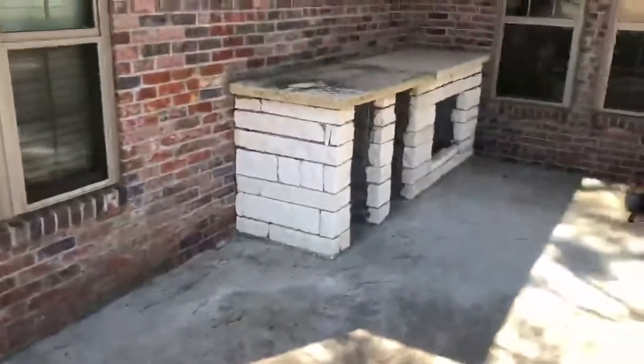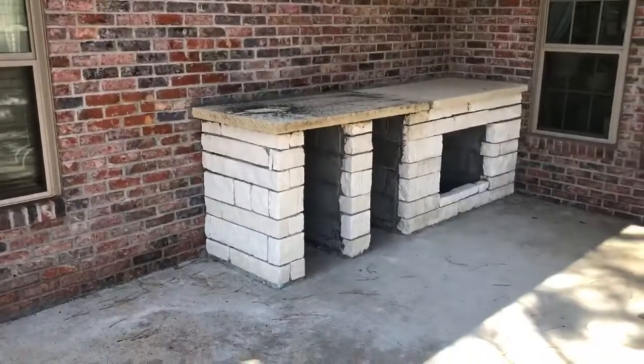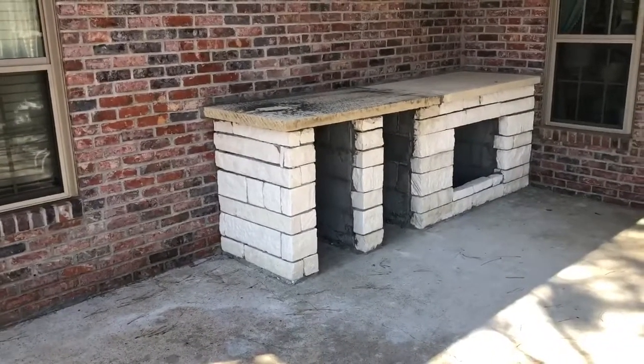Building an outdoor kitchen. We've got the top on, just waiting for the appliances and the grill to be delivered.